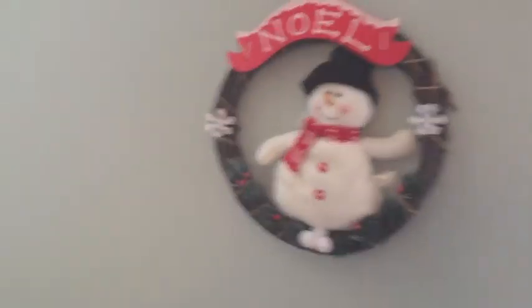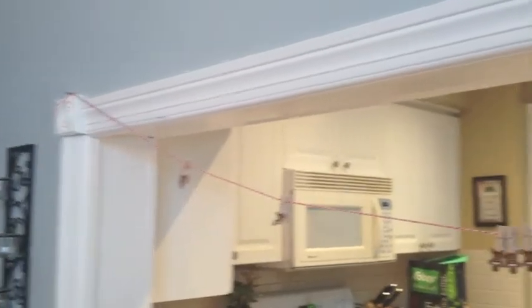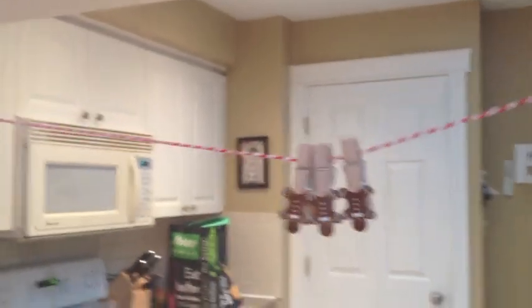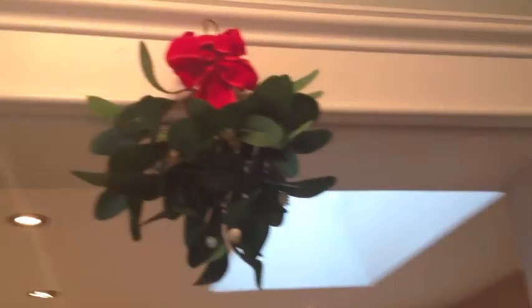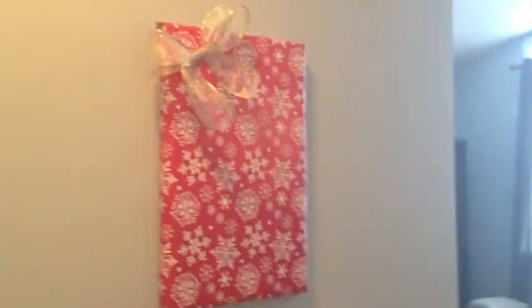Outside I have a snowman mat. Over here on the wall I have another wreath — it's a little snowman that says Noel, I think he's really cute. Hanging here I have a rope with little gingerbread men — that's for when we get Christmas cards, I can just hang them on the rope. Right above our kitchen door I have some mistletoe, which I thought was super cute just to hang over the door. And in this hall I have some more wrapped pictures.